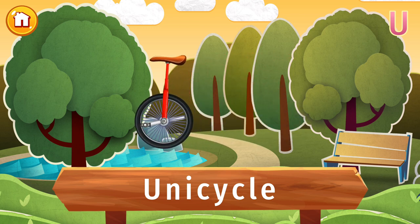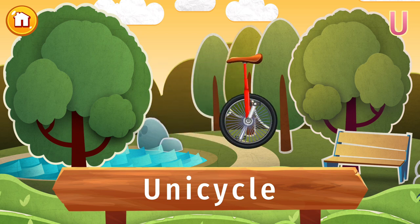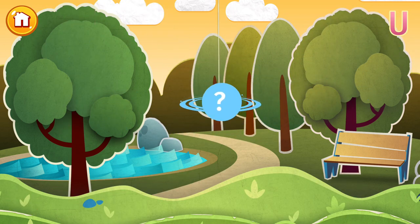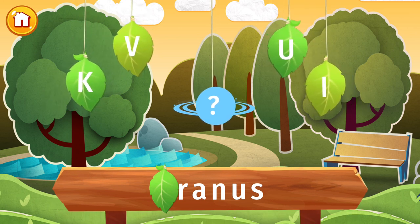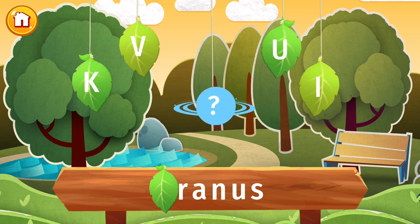The letter U is lost — find it and put the letter in its place.